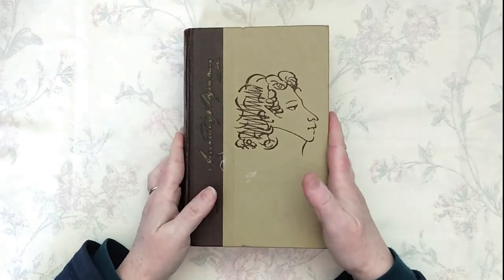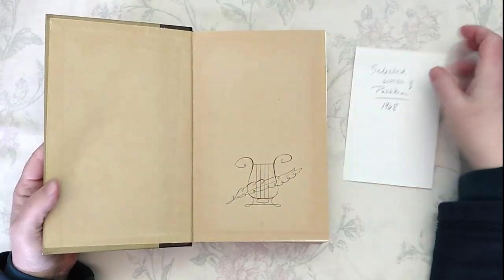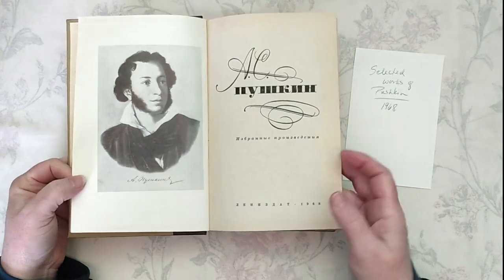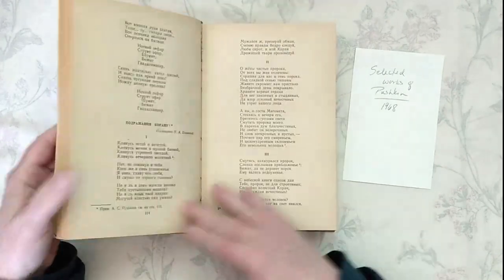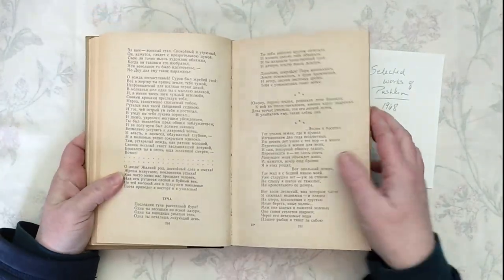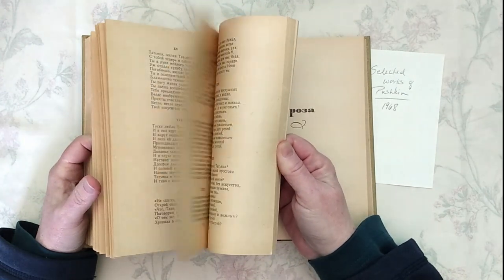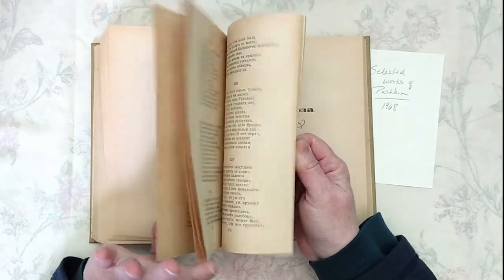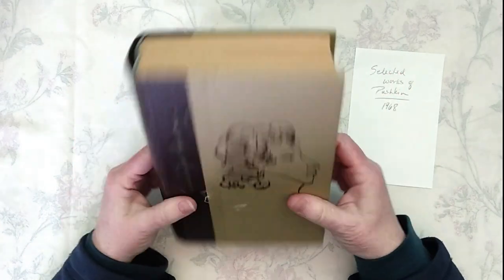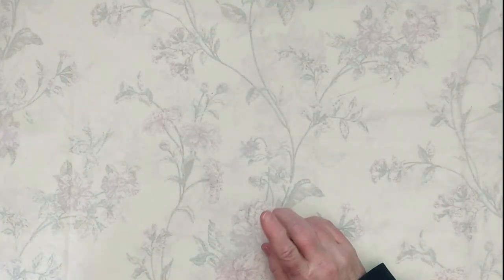Next is a book entirely in Russian — Selected Works of Pushkin from 1968, written in Cyrillic script. I think it's beautiful fodder for collage. There are a few illustrations scattered throughout, though it's not really an illustrated volume. Lots of pages for collage, or maybe you read Russian and would like to read Pushkin. This one will be in Recollect and Ramble as well.